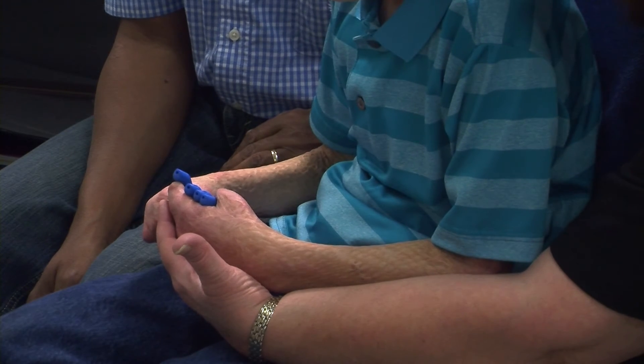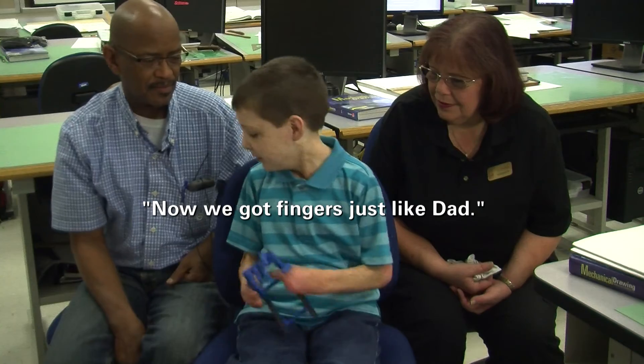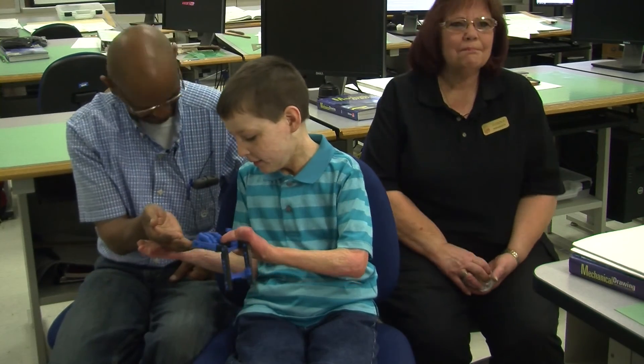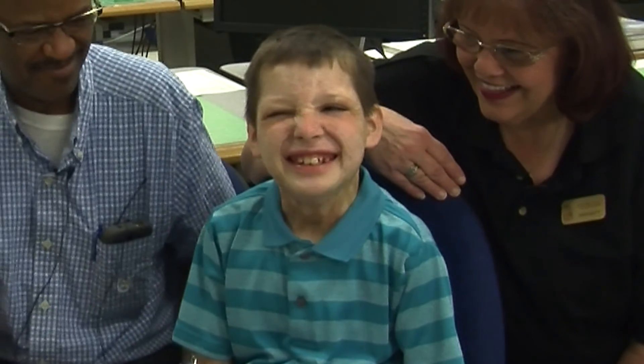And while a hand made out of Lego material is cool, Jackson just wants to be like his dad. Now we got fingers like that. That's what it's all about right there. For Fox 26, I'm Cecilia Reeves.